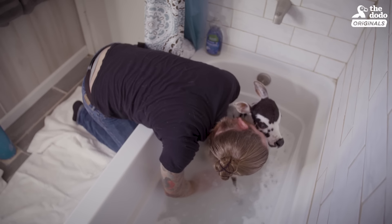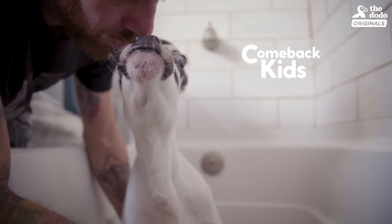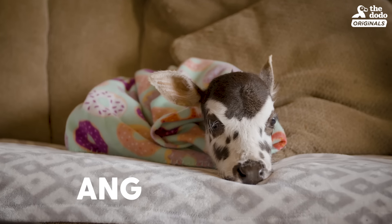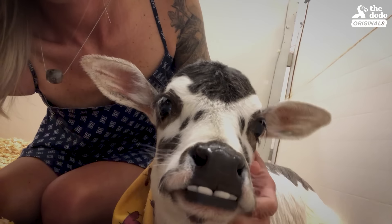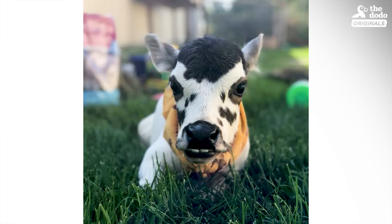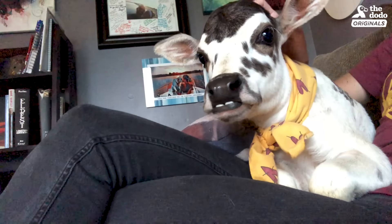We got an email asking us to help with a zebu calf who was born with no use of her back legs. We didn't know much about zebus at that point, only that they were some sort of cow. Our mission is to rescue animals that are born with genetic ailments or they're ill and unfit. We had to make sure that our vet was willing to work with zebu because they are kind of a rare breed.